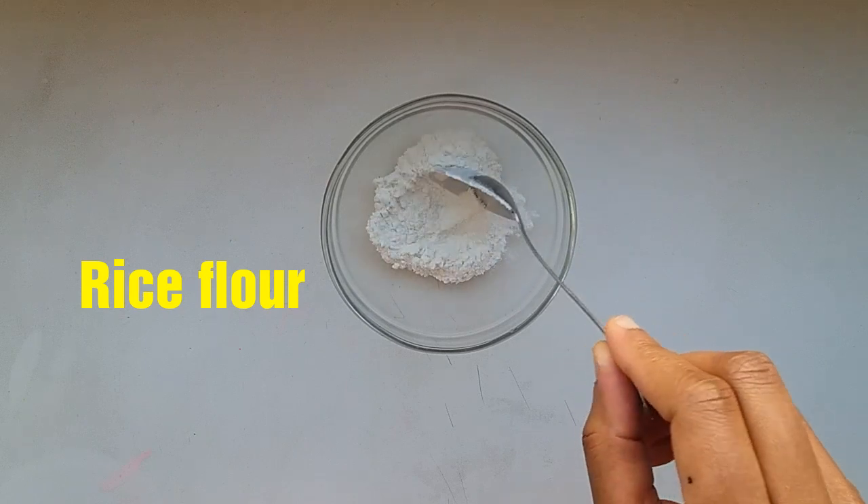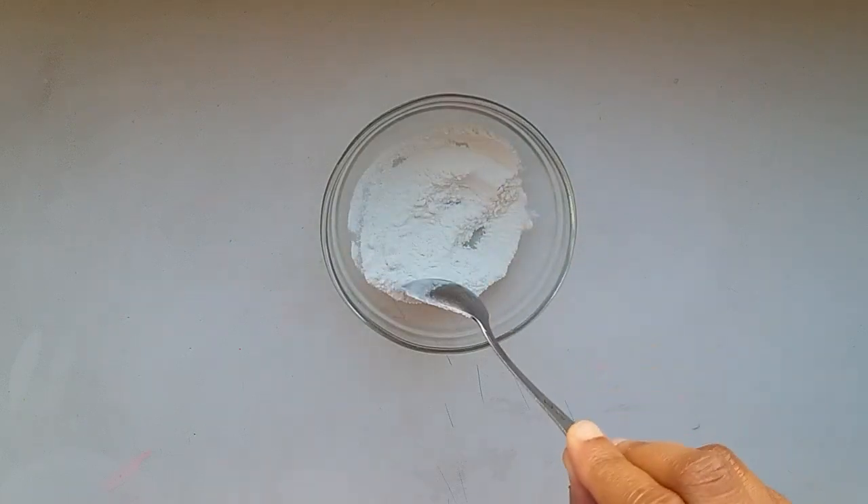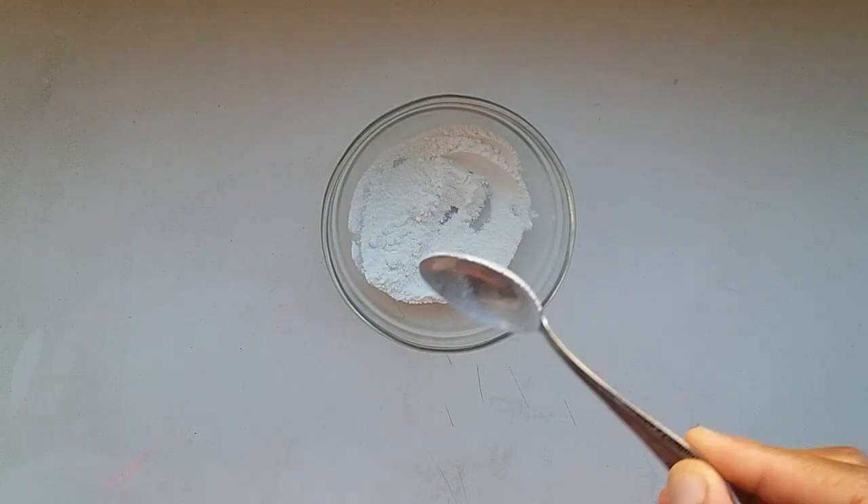For this remedy, you will need one teaspoon of rice flour. Rice flour is very very good for the skin.